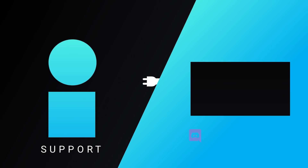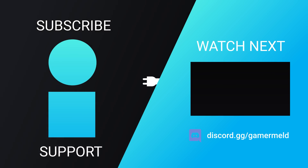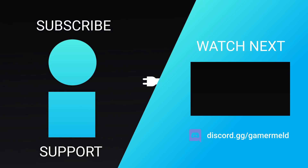That does it for today. Are you pumped for AMD and NVIDIA's next-gen GPUs? And what about Ryzen 7000? Let me know down in the comments below. If you liked the video, please subscribe, and as always, have a great day!